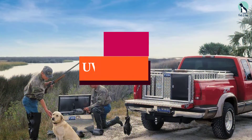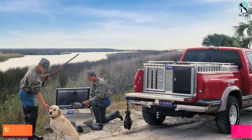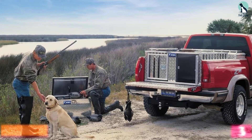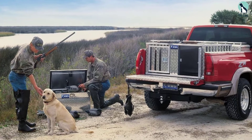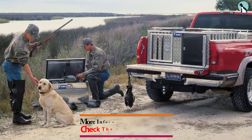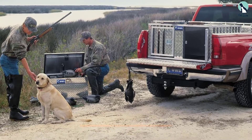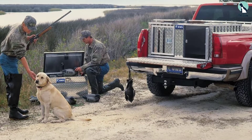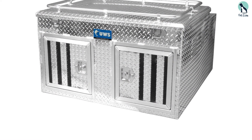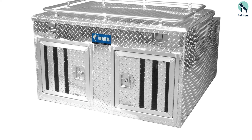At number three, we have the UW SDB 4848N — another dog box specifically designed for two dogs. In comparison to the previous product, it's much better quality and also much more expensive. The divider is significantly better quality; you won't encounter any durability or safety issues with this product.